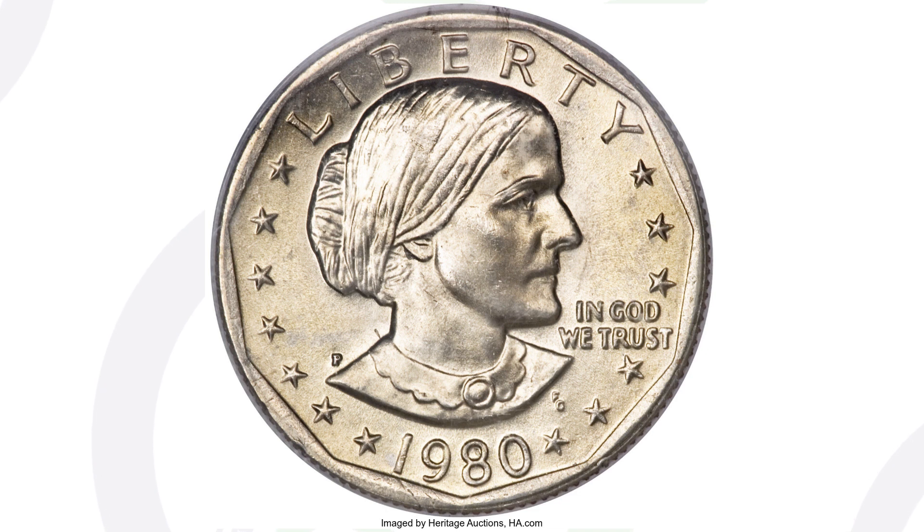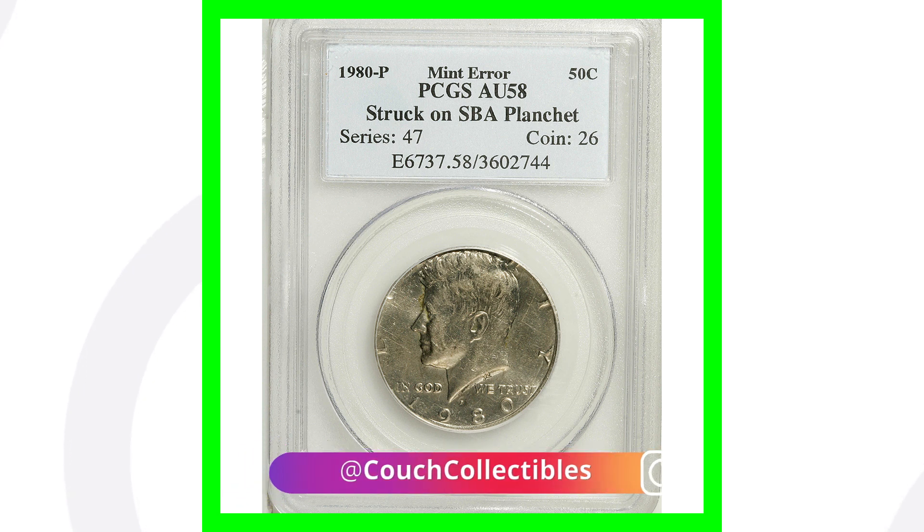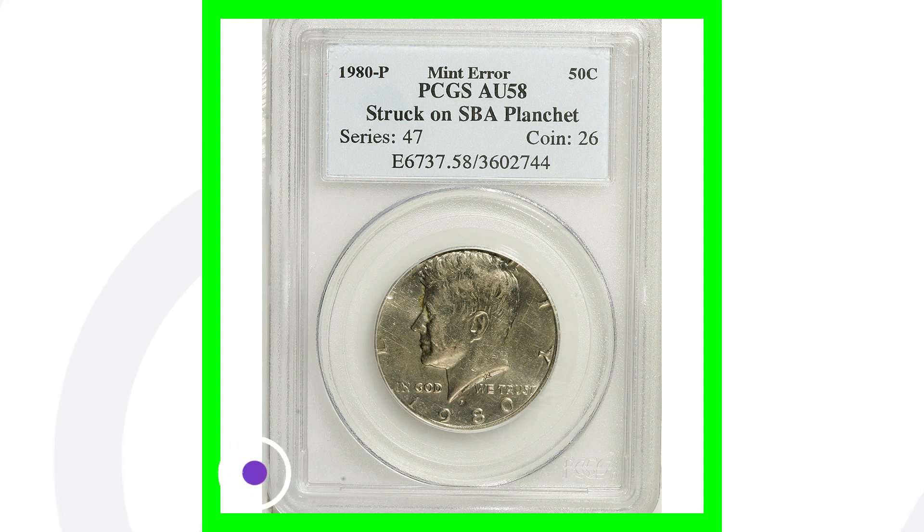You know the Susan B. Anthony dollars — here's an example picture of one. This coin was actually struck on a Susan B. Anthony dollar planchet. It's graded at about uncirculated 58 by NGC. It's a mint error, and this coin sold for over $975. For a 50-cent coin — $975.